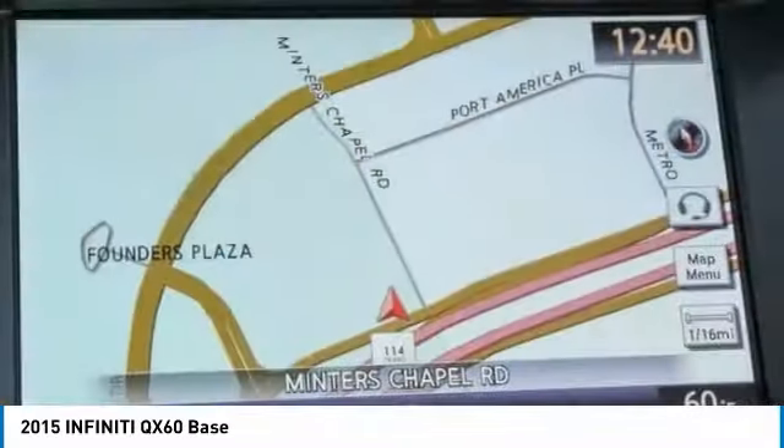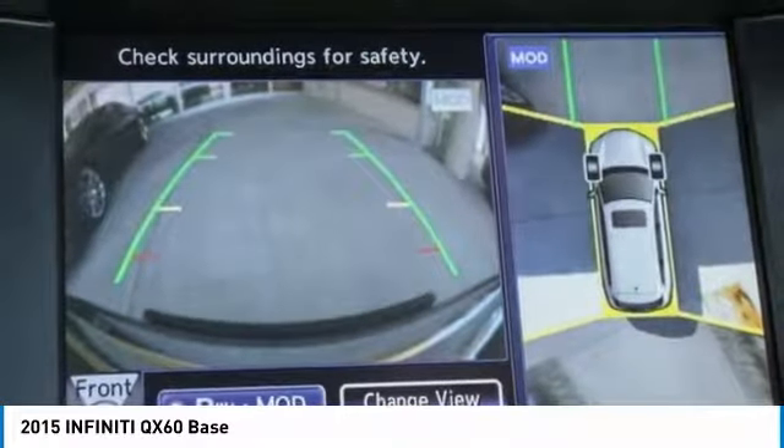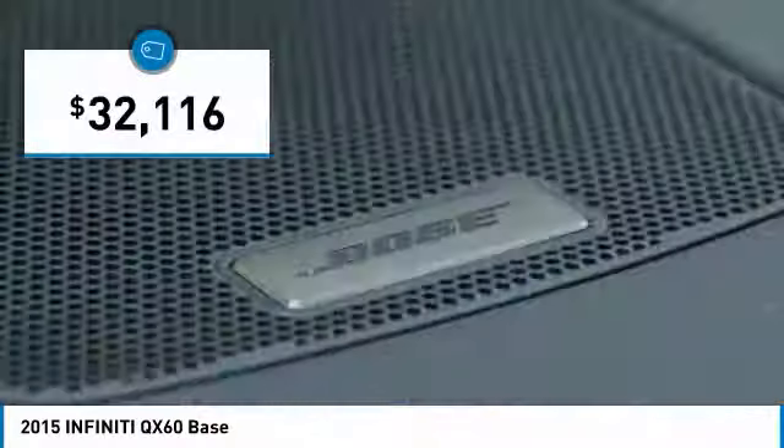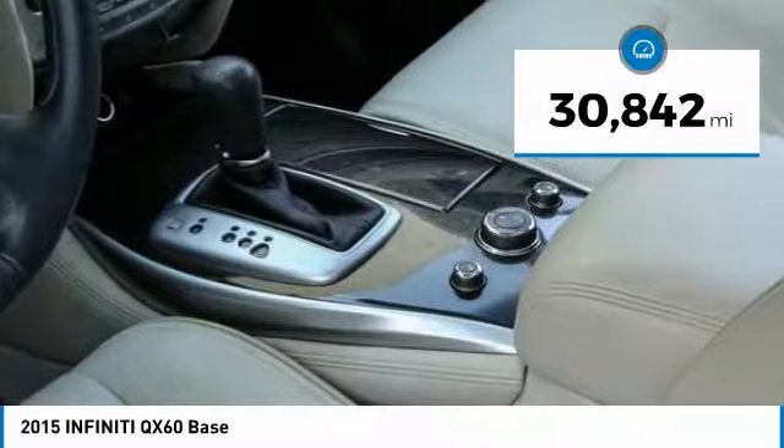In addition, the QX60 offers extremely high levels of safety, all with a sleek new design and is priced below $35,000. This vehicle has less than 35,000 miles.